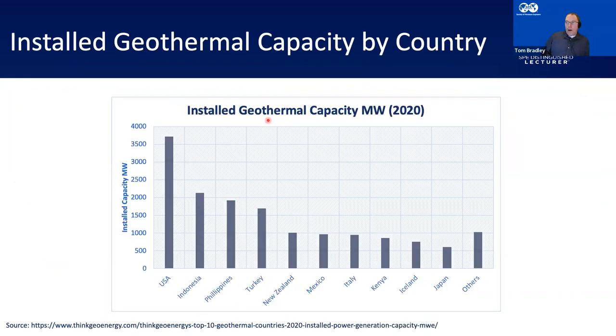Where is this all happening? Looking at current global installed capacity in 2020, the biggest geothermal user — which often surprises people — is the United States. The Western United States in particular: California, Nevada, Utah. California is a big generator of geothermal electricity. The other countries are many traditional volcanically active areas along the Pacific Ring of Fire, and Iceland on the Mid-Atlantic Ridge.